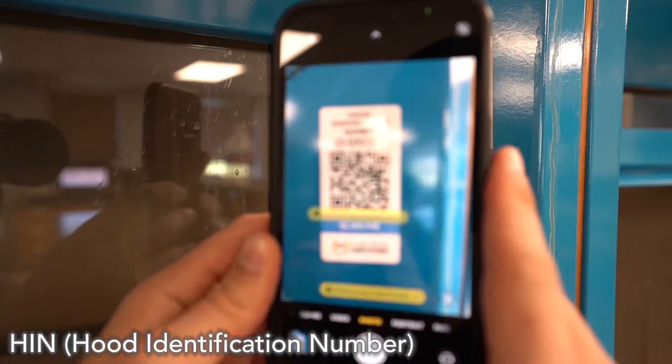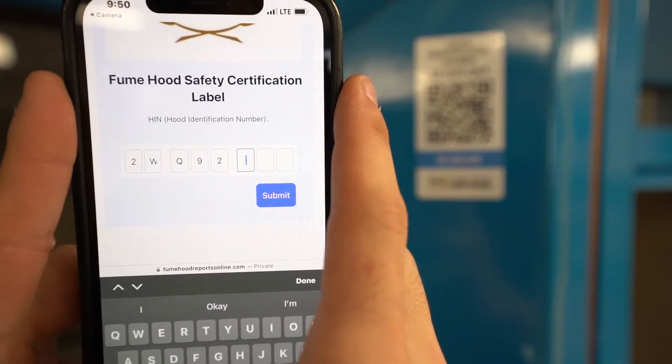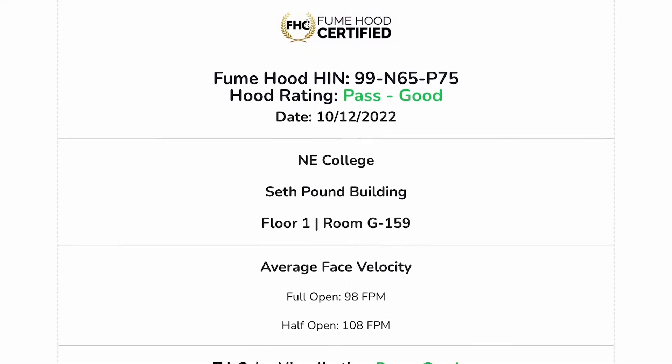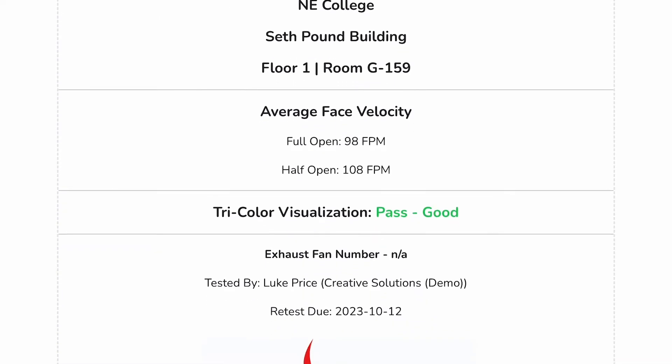Simply by scanning the QR code and entering the hood identification number, any other tester, fume hood user, or lab manager can access that hood's safety certificate, showing if it passed or failed its performance test.